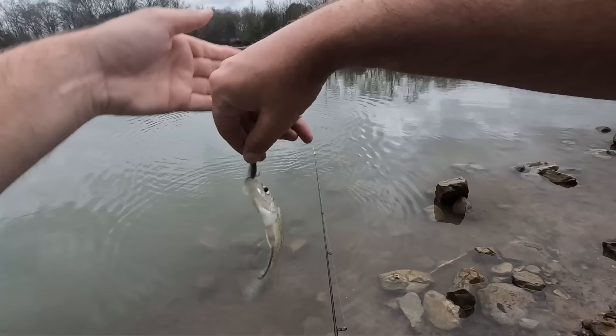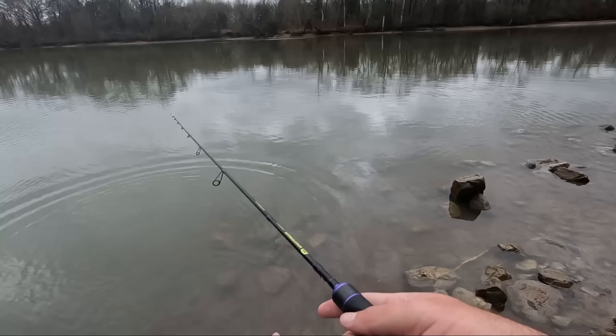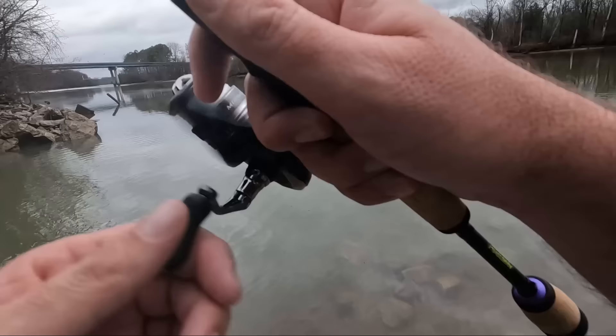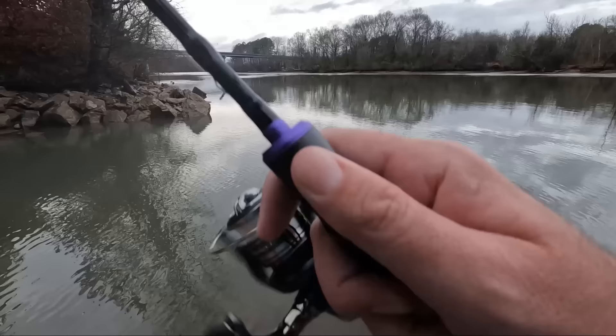I wonder if there's any big crappie in there. These guys are kind of small, that's a skinny one. That's all right - I'm gonna stand here until I stop catching fish or it gets dark. It should probably be dark in about 30 minutes, it's gonna be kind of dark, it's cloudy. But I don't know, it feels too good out here.